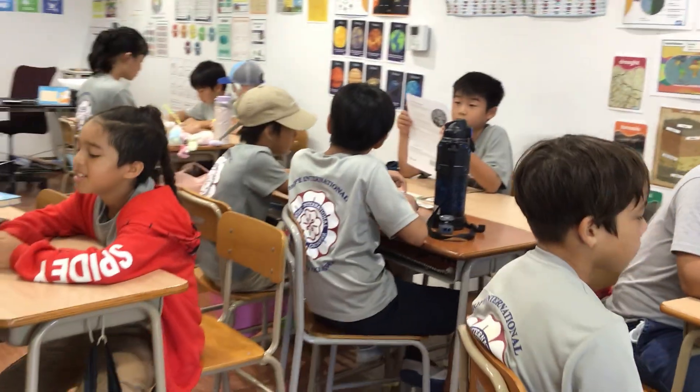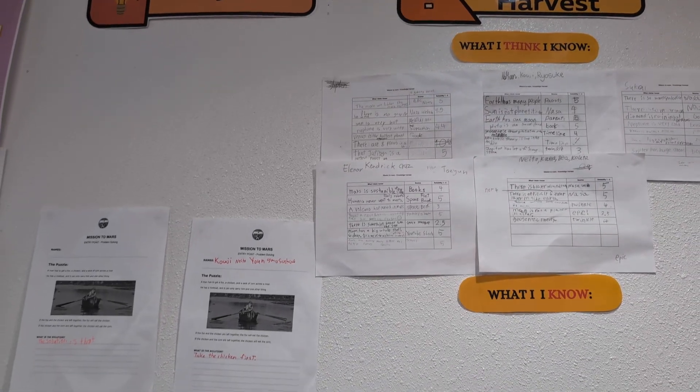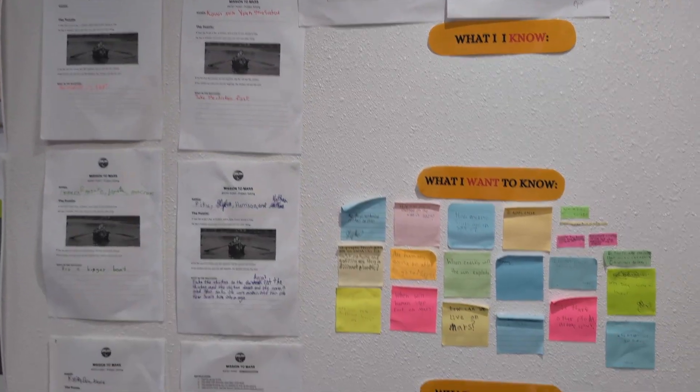This was followed by our Knowledge Harvest, where the students shared what they think they already know about space and what they would like to find out.